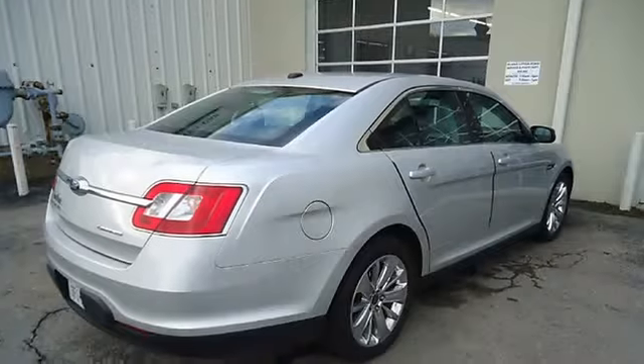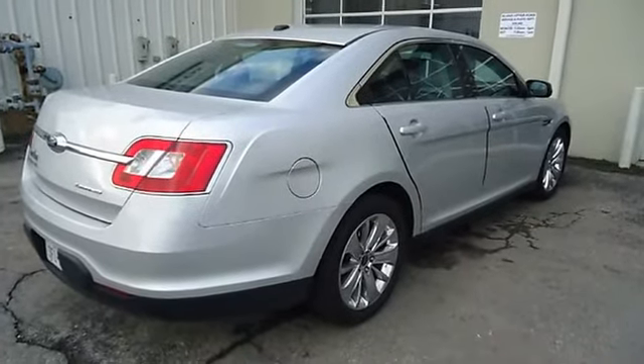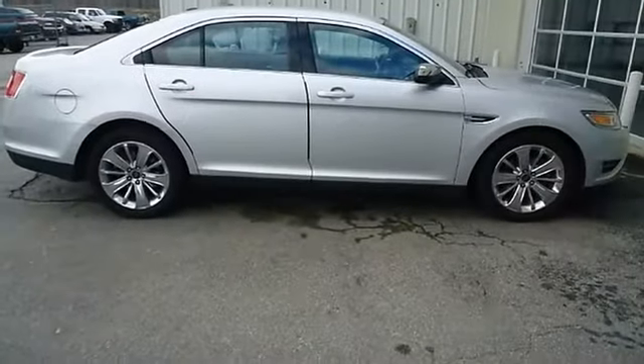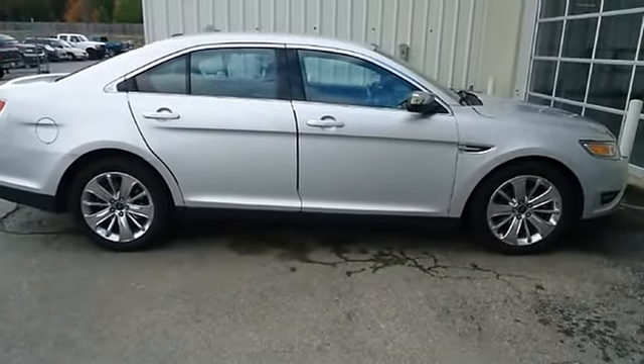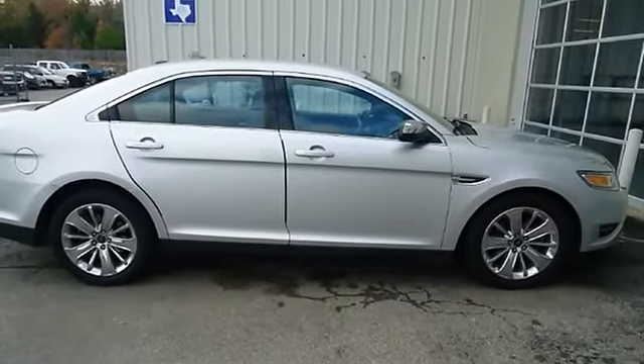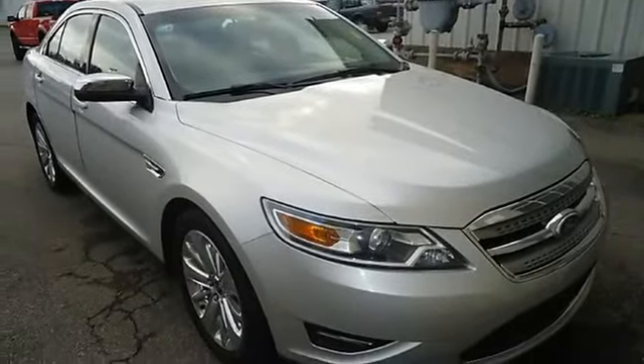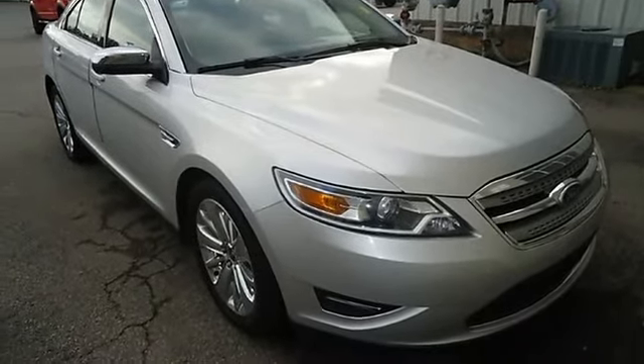Still under factory warranty. Almost new tires. The paint has a showroom shine. This vehicle has all of the right options. Mainly highway mileage. 100% AutoCheck guaranteed.